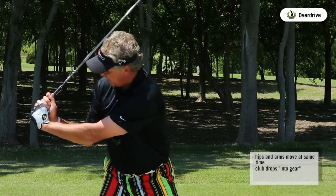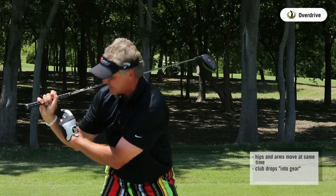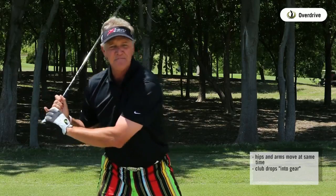Jamie Sadlowski is a world champion long driver, and that angle on him — he's young — is this acute, it's that tight. And he hits the ball immensely.